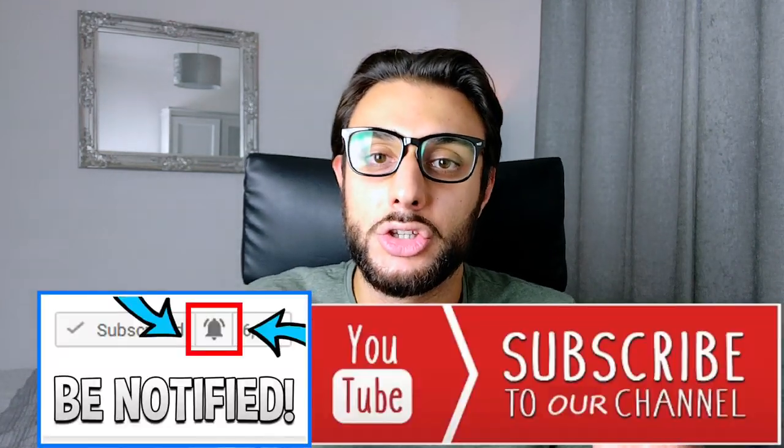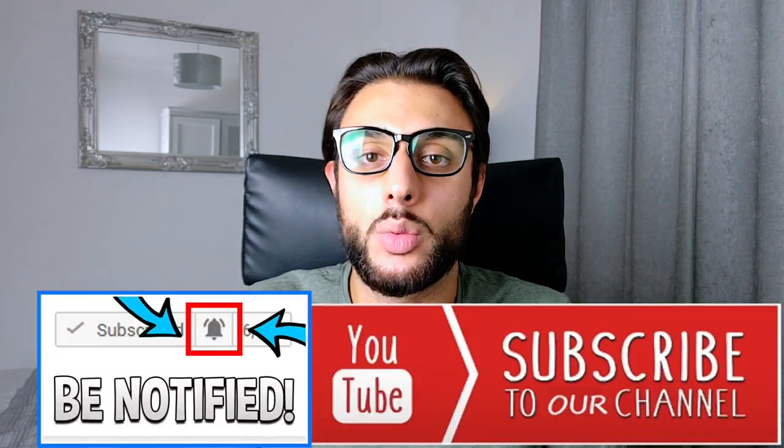In today's video, I'm going to be giving you 50 potential winning products that you can go out there and test in August and get some great results with. I'm not giving you 10, 20, or 30 — I'm giving you 50 products that I've handpicked, done my due diligence and research on. I'm going to be giving you them all today, covering why I've picked them, what interests, age, and prices to use.